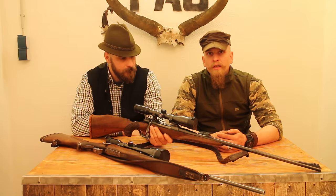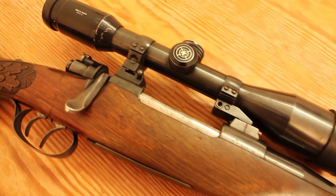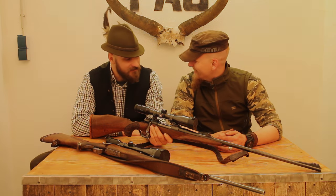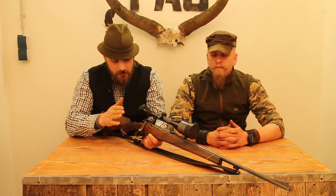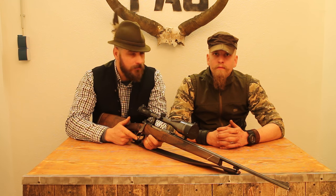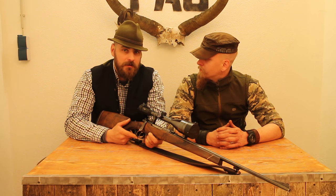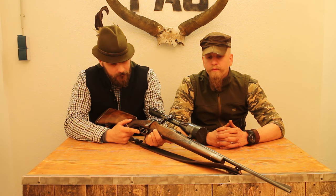In a modern hunting application, these rifles can easily take down any game up to 300 meters or more. Many of you may remember this rifle we introduced in our Q&A video - it's also a modified 98 system chambered in 7x64, and her name is Kati.